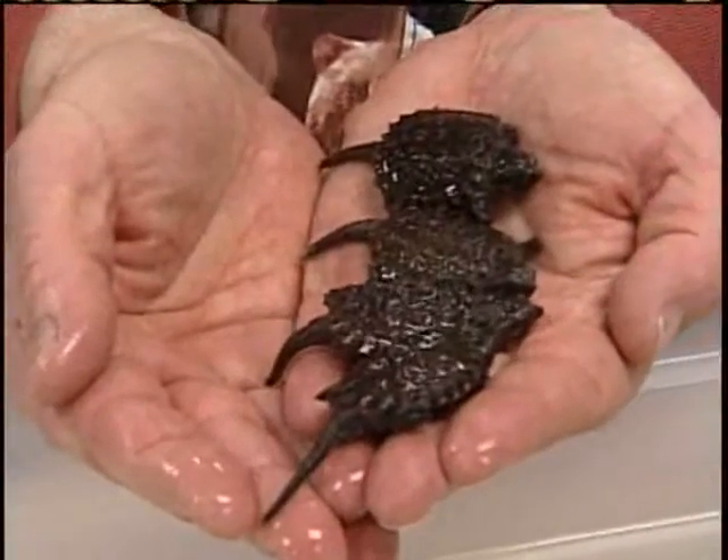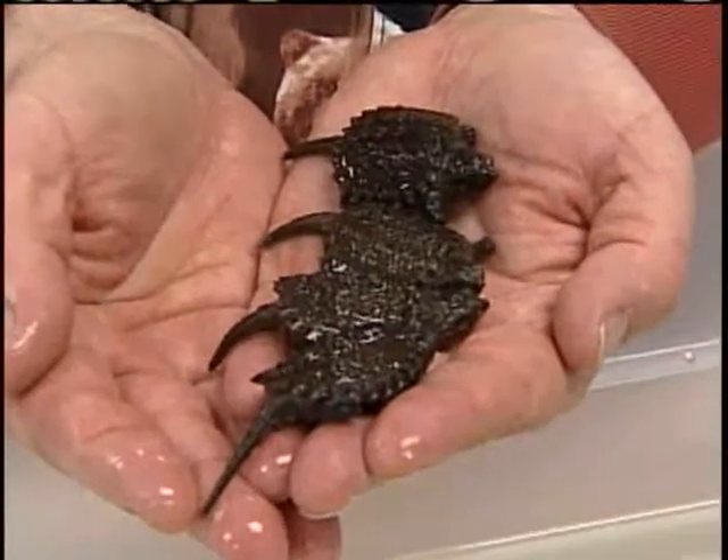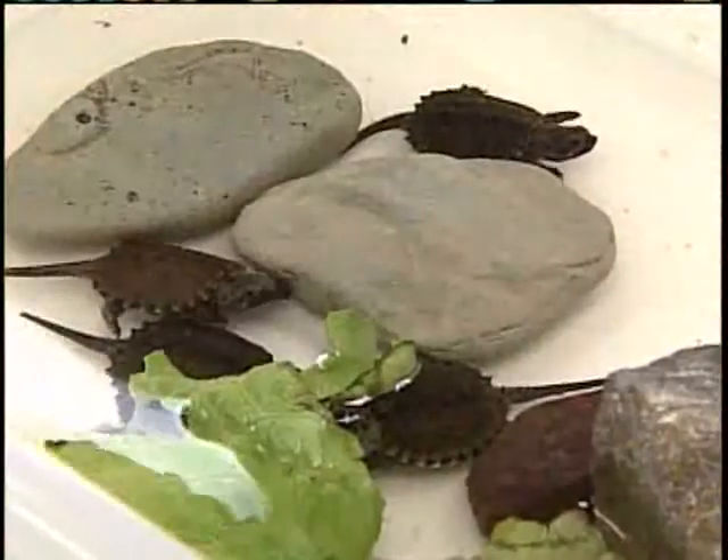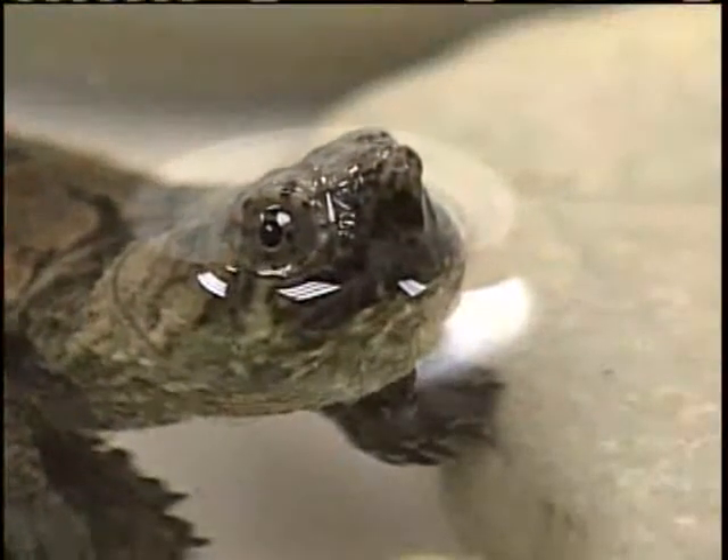The snapping turtles are thriving with the care they're receiving here. Plans are to release them back into the wild, much bigger and stronger, this spring. In Milwaukee, Lyra O'Brien, WISN 12 News.